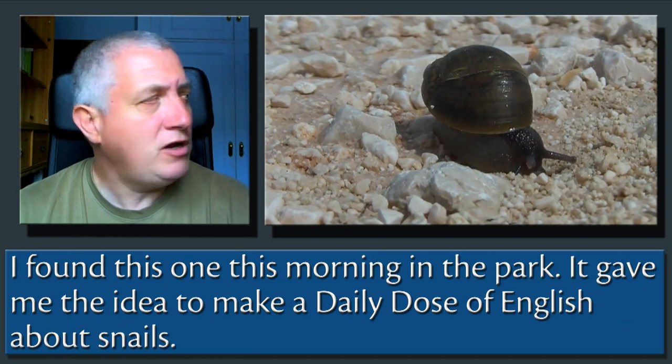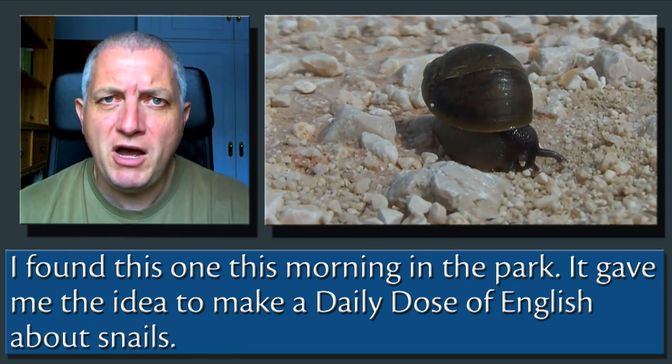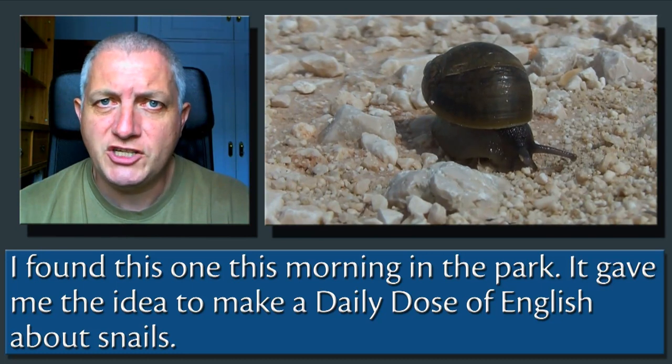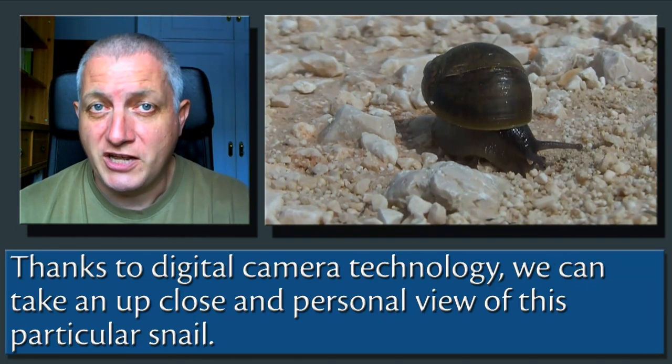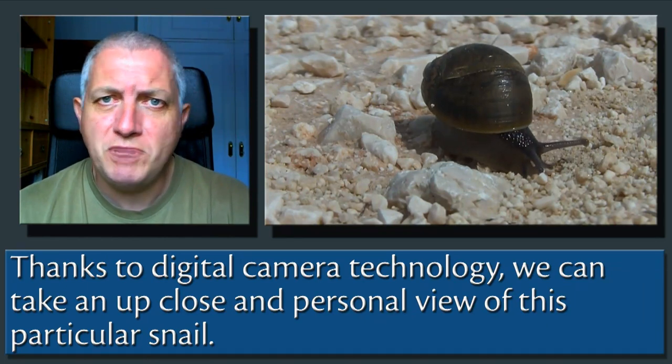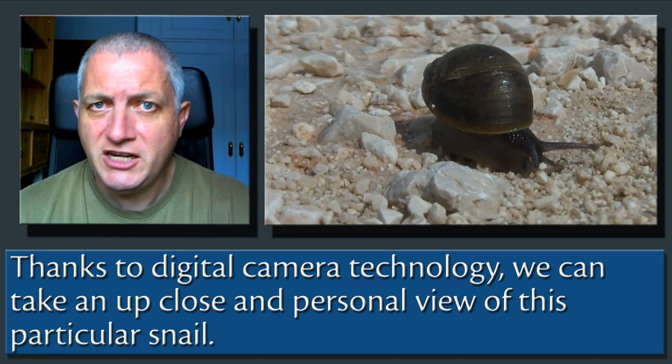I found this one this morning in the park. It gave me the idea to make a Daily Dose of English about snails. Thanks to digital camera technology, we can take an up-close and personal view of this particular snail.